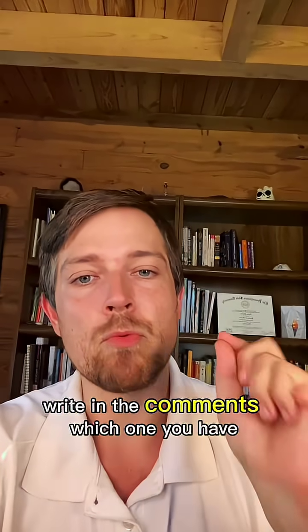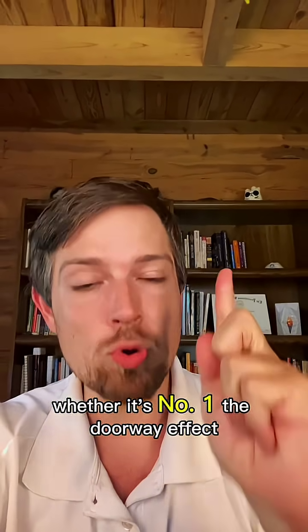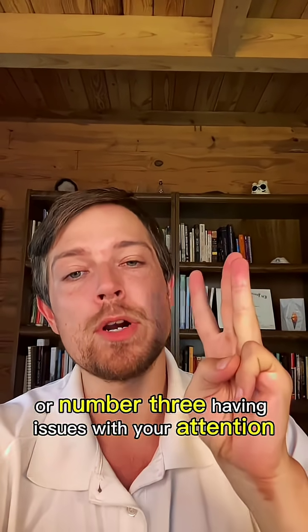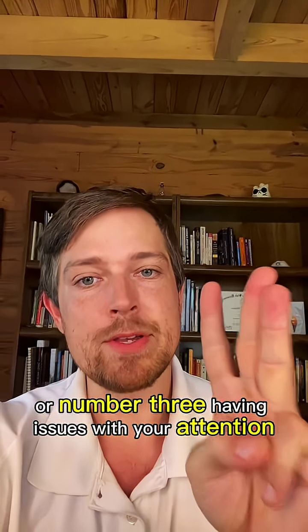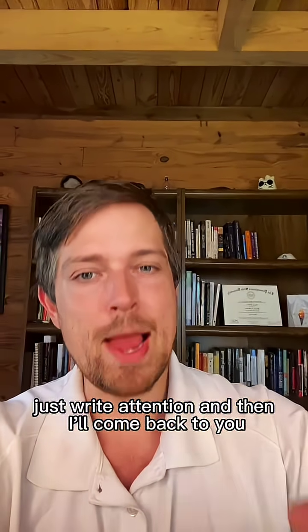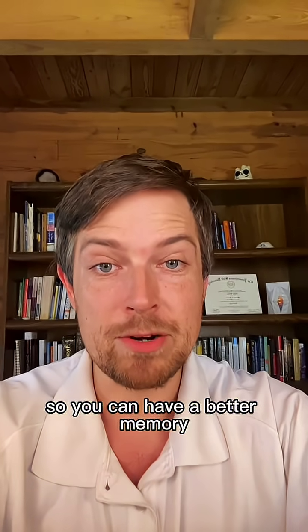And number two — write in the comments which one you have: whether it's number one, the doorway effect; number two, forgetting names; or number three, having issues with your attention — just write 'attention.' And then I'll come back to you with some more individual information on that, so you can have a better memory.